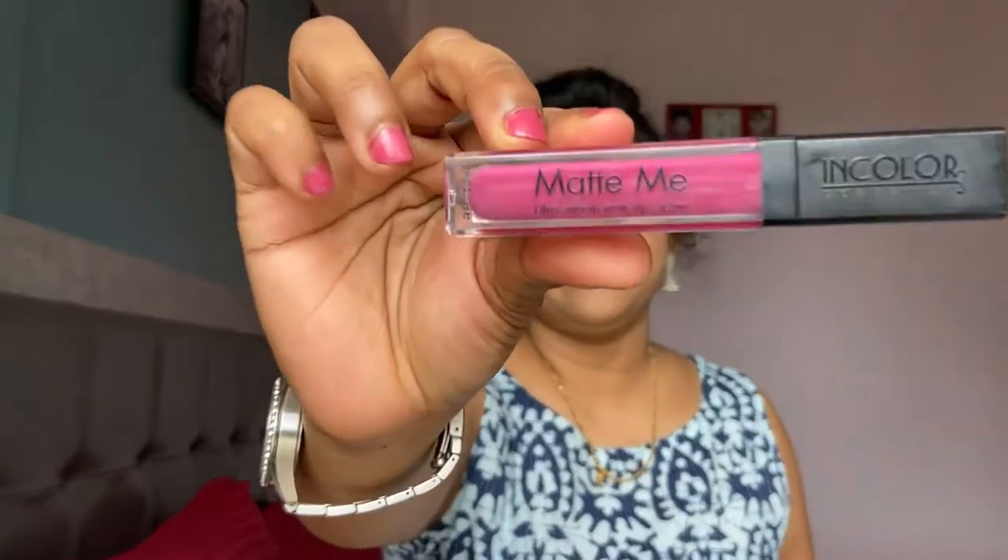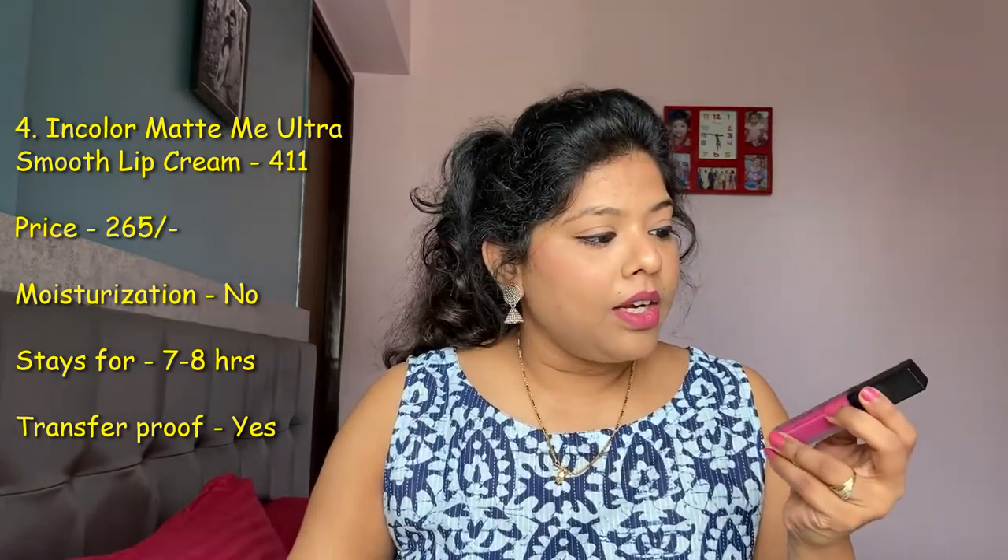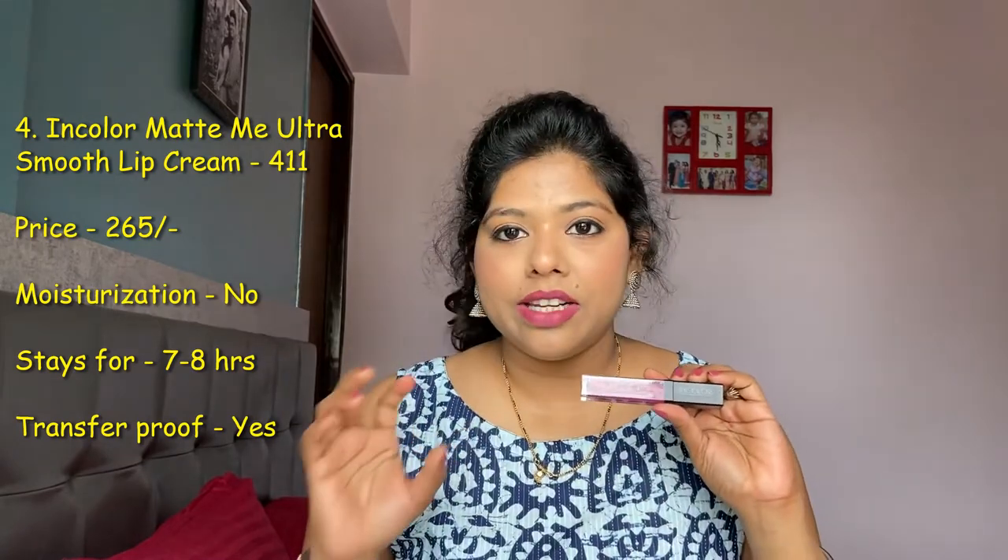Next up is a liquid lipstick — the Matte Me from In Color Cosmetics. It's very similar to the Wet n Wild color but has a little bit of blue undertones, which I really like. In Color Cosmetics is a very inexpensive brand and all of their products are very good. This particular liquid lipstick is on the drying side — you actually feel your lips getting dried after you apply it, so always apply a little bit of lip balm before. I've actually gotten so many compliments after applying this one because it looks so good.